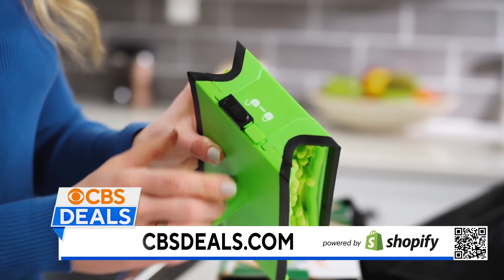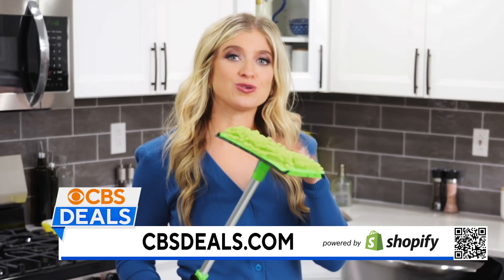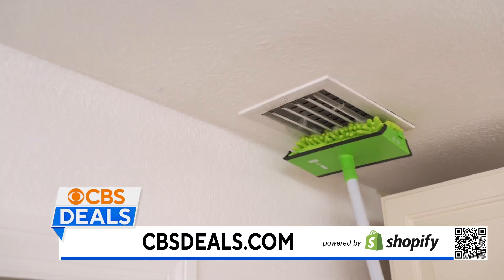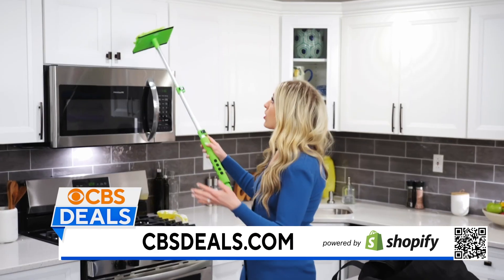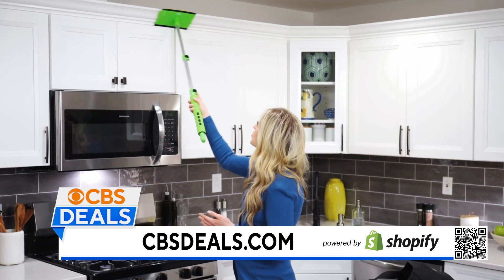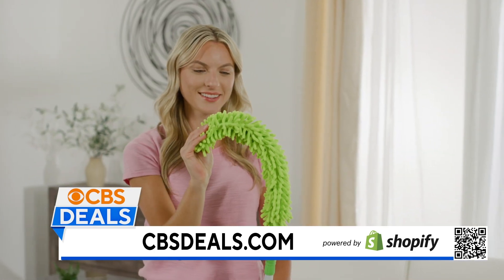Also, when you're done with the fan, you can unlock the top here and then use the Blade Maid for other hard-to-reach places. Maybe you're bending down and want to get the floorboards, or if you have tall cabinets — anything you can't reach where you don't want to grab the step stool — quickly dust, and you are done.